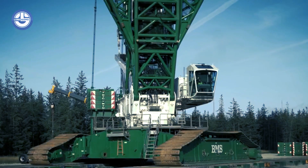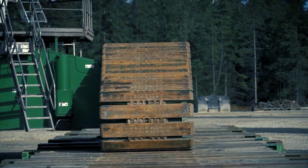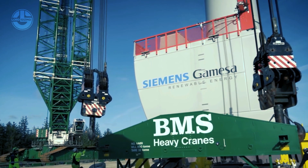Two of these cranes can hoist 780 tons to a height of 150 meters. Its unique design ensures that the parts of the crane can be transported quickly and at a low cost.